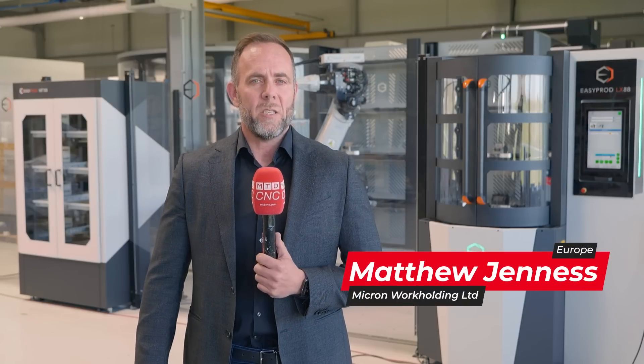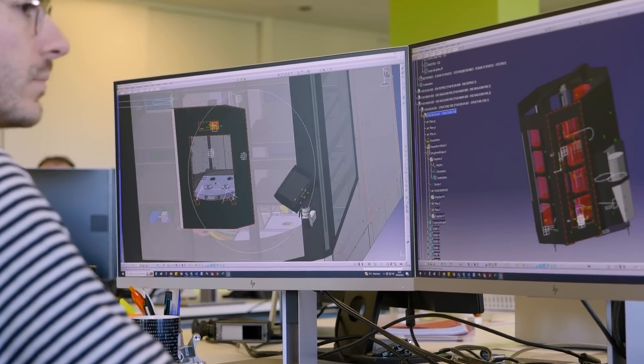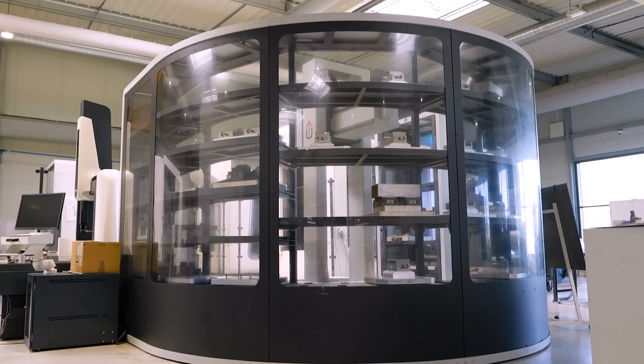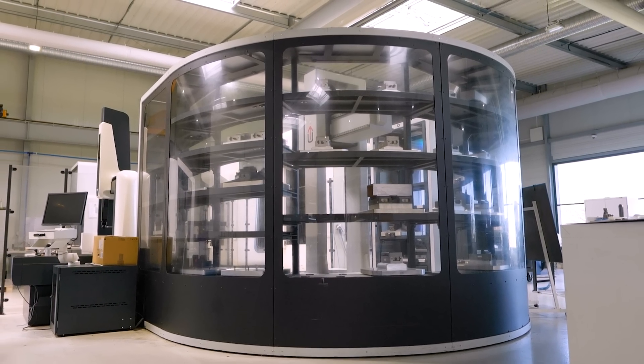I'm Matt Genes, Sales Director of Micron Workholding in the UK. I first met Engineering Data at the Global Industry Exhibition in Paris in 2022. I was overwhelmed by the amazing products, the technology they had on show, the automation. I hadn't seen anything like that before and I really thought this could be something in the UK as well.